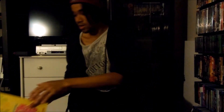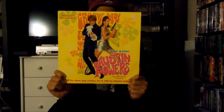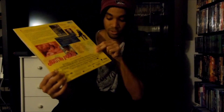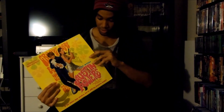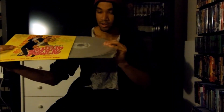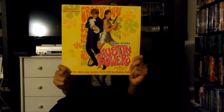The last LaserDisc I have to show off is the New Line LaserDisc release for Austin Powers: International Man of Mystery, released in 1997 by New Line Cinema. There's the front and the back. This LaserDisc was released under Image Entertainment, and this is an extended play LaserDisc. Here's the disc itself. That's the LaserDisc release for Austin Powers: International Man of Mystery.